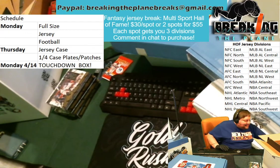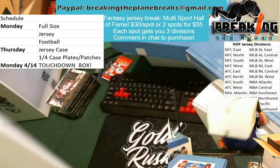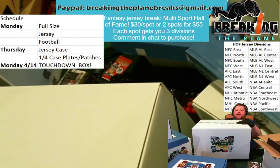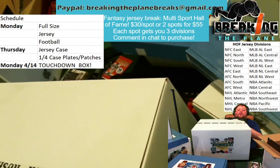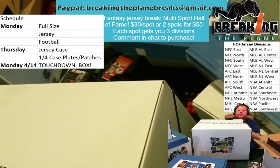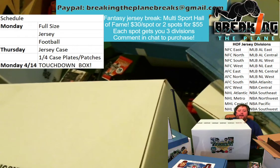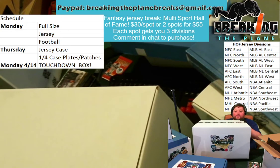Last but certainly not least — running for the end zone. Did they break the plane? Yes, they did, and it's a touchdown! The touchdown box is coming back to Breaking the Plane. That will be Monday, April 14th. You have until 7 p.m. on Monday the 7th to reserve your spot — that's your last chance to pre-order. After that, everything goes up on eBay. The touchdown box — we had so many amazing hits last time: Marcus Allen signed cleats, a Joe Montana signed mini helmet, Warren Moon full-size helmet. There were so many great hits. You definitely want to get involved with the touchdown box.